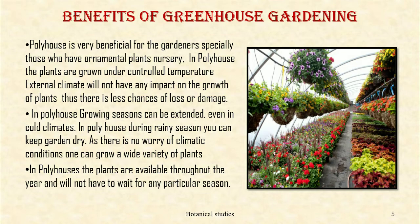Benefits of greenhouse gardening: poly house is very beneficial for the gardener, especially those who have ornamental plant nurseries. In poly house, the plants are grown under controlled temperature. External climate will not have any impact on the growth of the plant. Thus, there is less chance of loss or damage. Growing season can be extended even in cold climates.